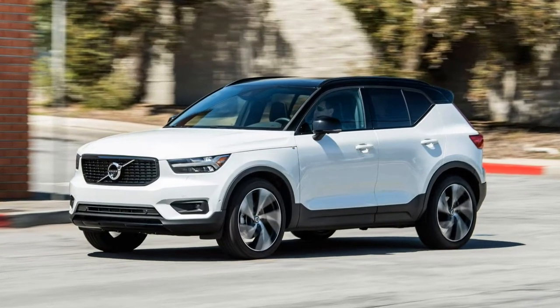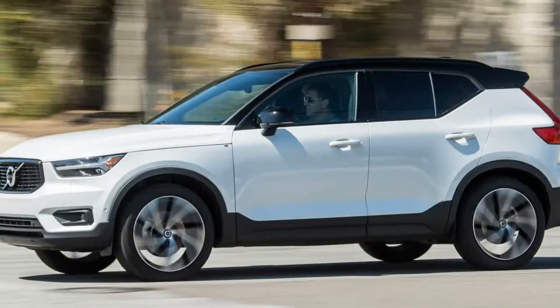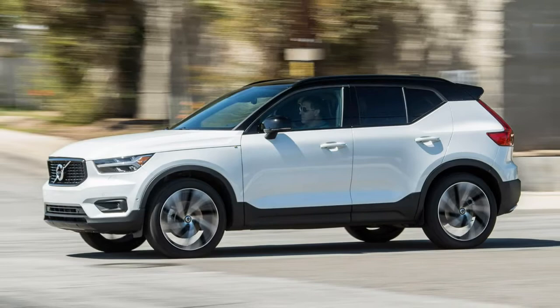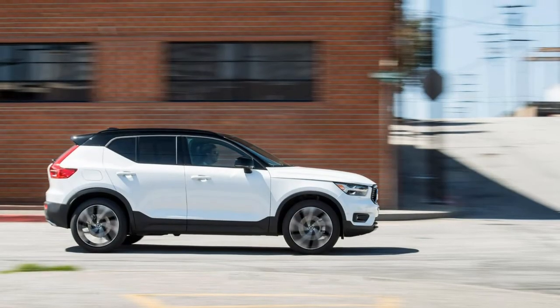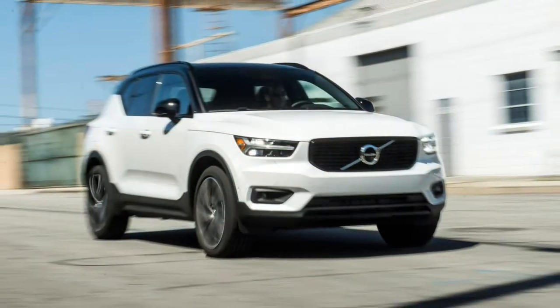The carpet in our Volvo XC40 test vehicle is orange — bright orange, the color of a prison jumpsuit, although Volvo chose to call it lava, which is probably a better idea. And it's everywhere: on the floor, the sides of the center console, and the door panels.